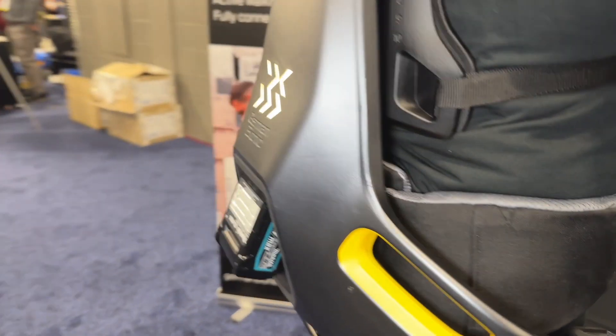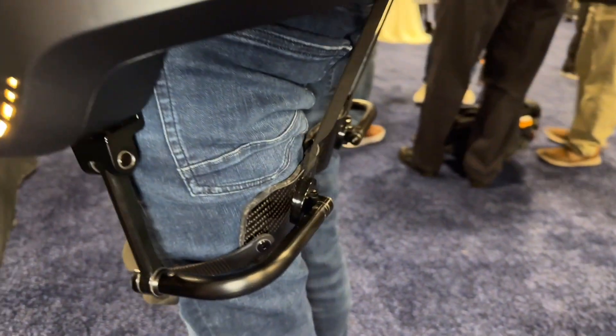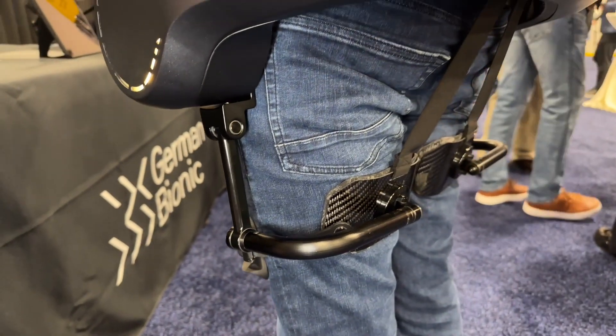What is this, really? So this is an exoskeleton. It is a powered exoskeleton, so it's actually powered by a battery, and it knows your movements — it senses your movements as you move down and lower to lift something up.